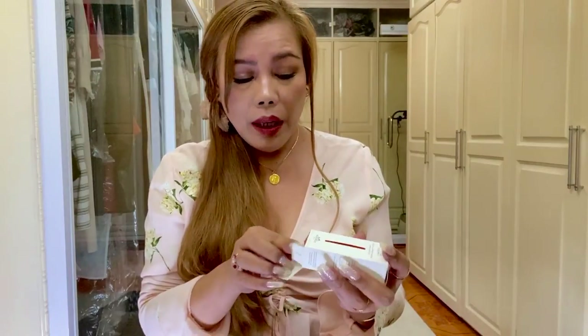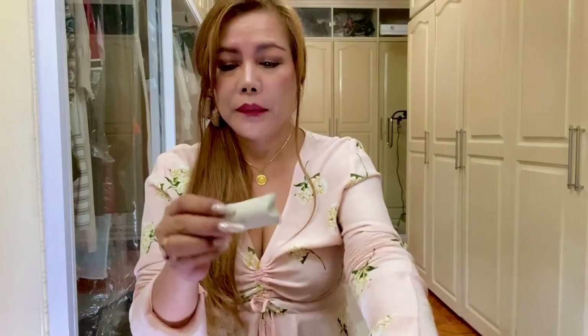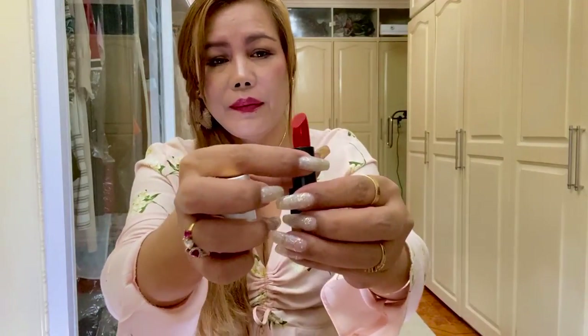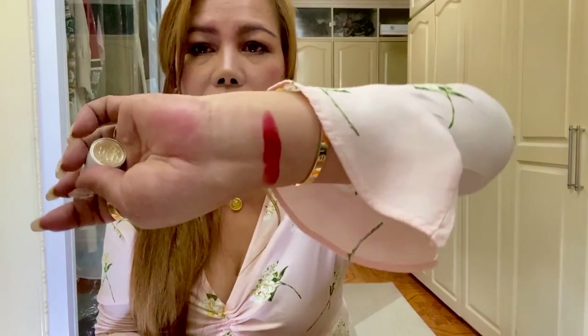The next shade I picked is called Rouge Casac 64 Satin, so it's a satin finish. It is stamped with Hermès, which is very official. This is what it looks like — it's a clean, satin finish.